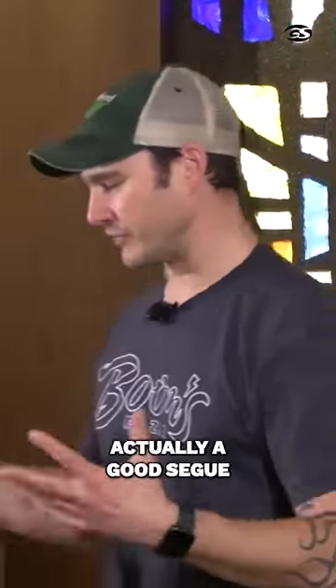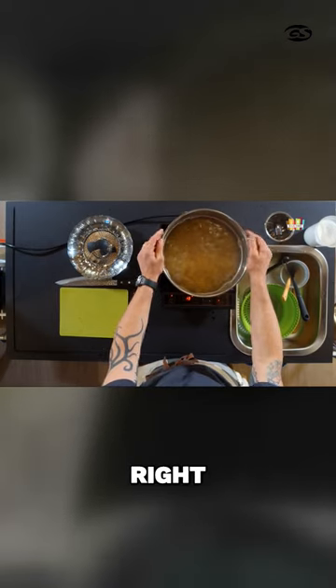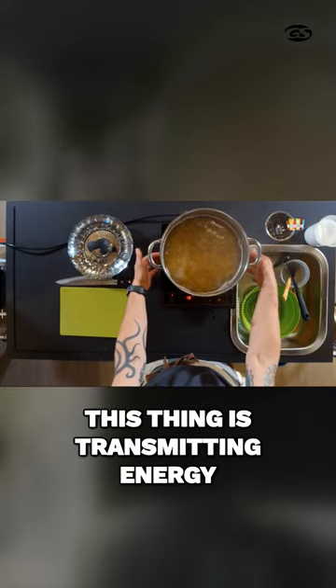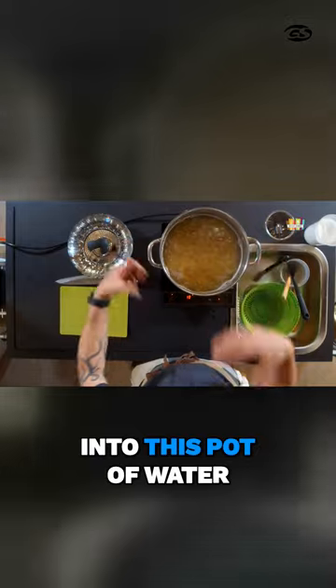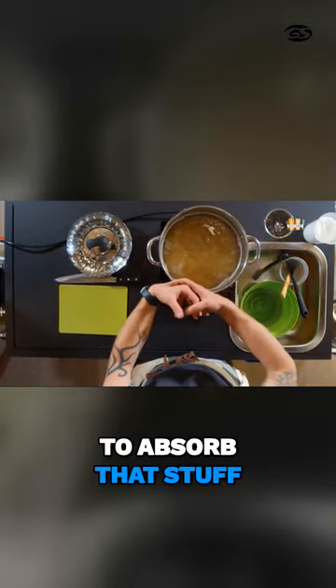Let's talk about calories and energy — this is actually a good segue. Calories are just a measure of energy. This thing is transmitting energy into this pot of water. It's absorbing energy, and then I'm throwing noodles in there, and it has to absorb that stuff.